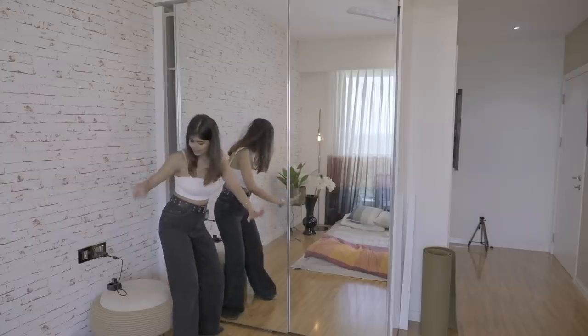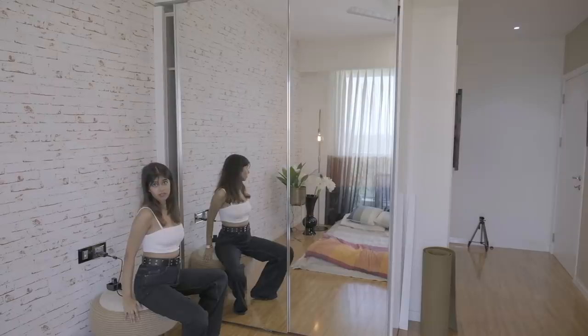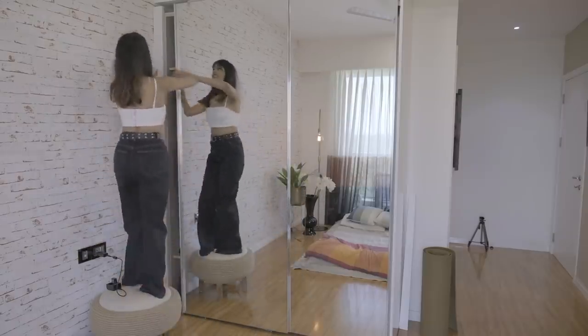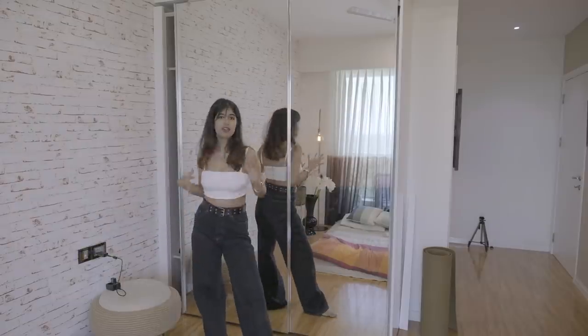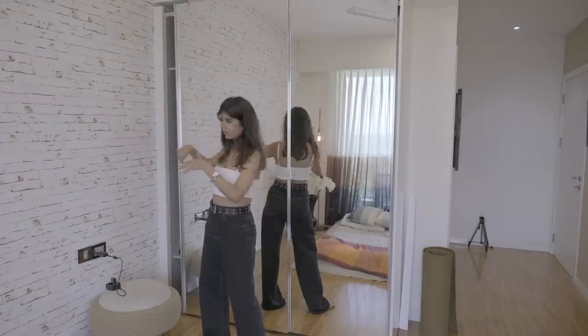Another cute little thing is this stool I have, which is really nice. I use it whenever I'm filming talking YouTube videos or to climb up and get things from the top of the cupboard. It's actually a tire that's been DIY'd with rope and stuff to make it into a stool.